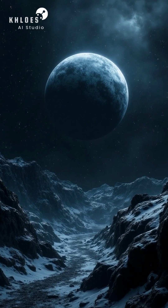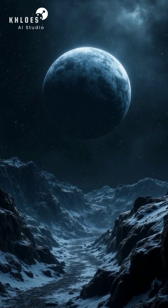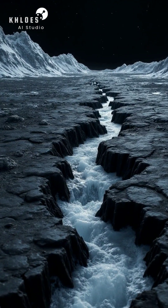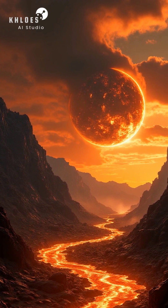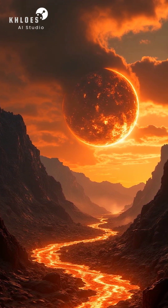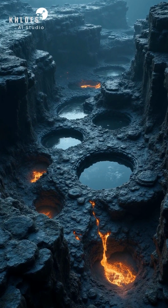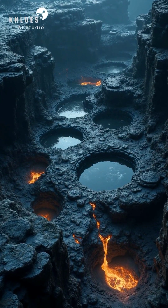Kepler-10b's night side always faces away from its star, resulting in significantly lower temperatures. These cooler temperatures allow molten rock to solidify, forming jagged planes across the night side. Powerful winds, generated by the heat differential, transport molten lava from the dayside. This influx of material influences the night side's geology, creating unique formations and compositions.